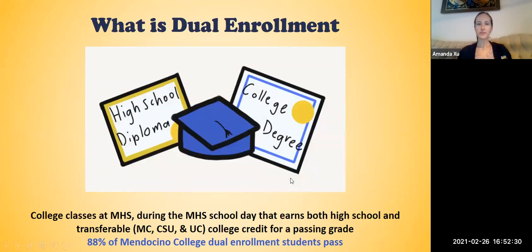So what is dual enrollment? Dual enrollment are college classes at Mendocino High School during the school day that earn both high school and transferable college credit for a passing grade. These college credits are transferable to Mendocino College, the CSU, and a UC. And 88% of Mendocino College dual enrollment students pass.